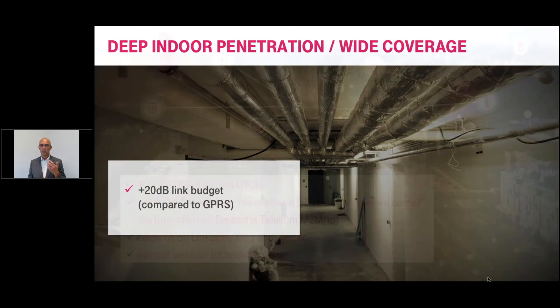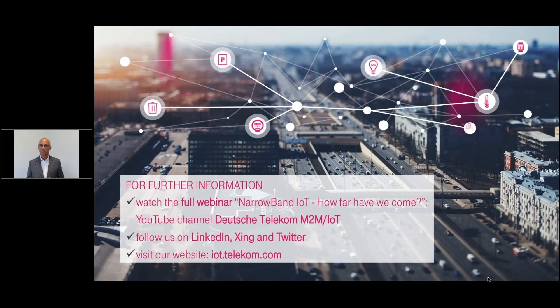If you want to know more about Narrowband IoT, please watch our full webinar: Narrowband IoT — How far have we come? Or follow us on LinkedIn, Xing, or Twitter. You're also welcome to visit our website. Thank you very much.